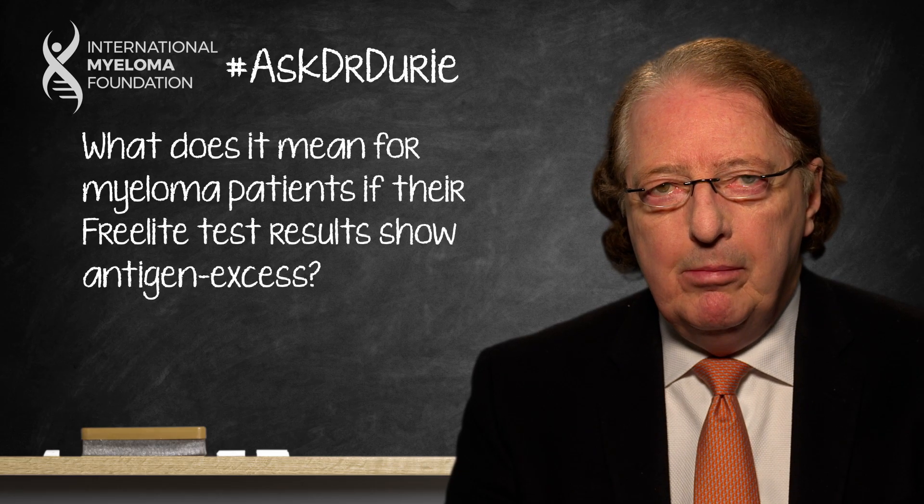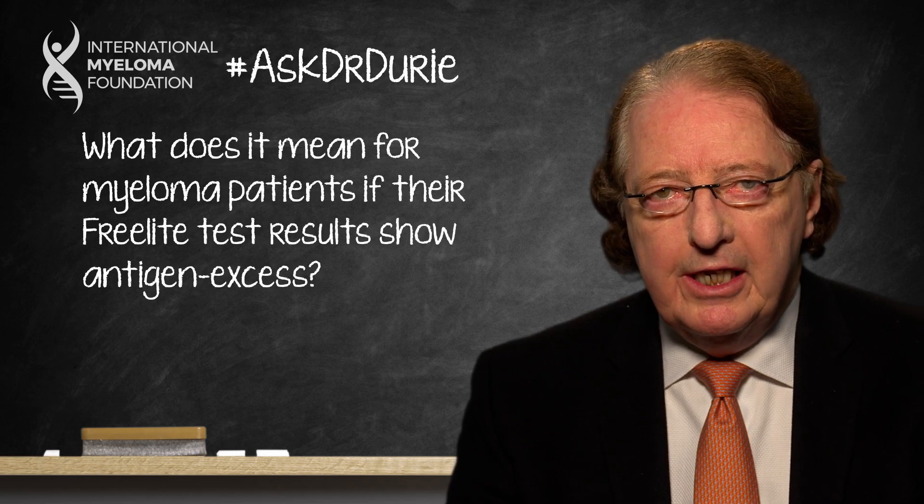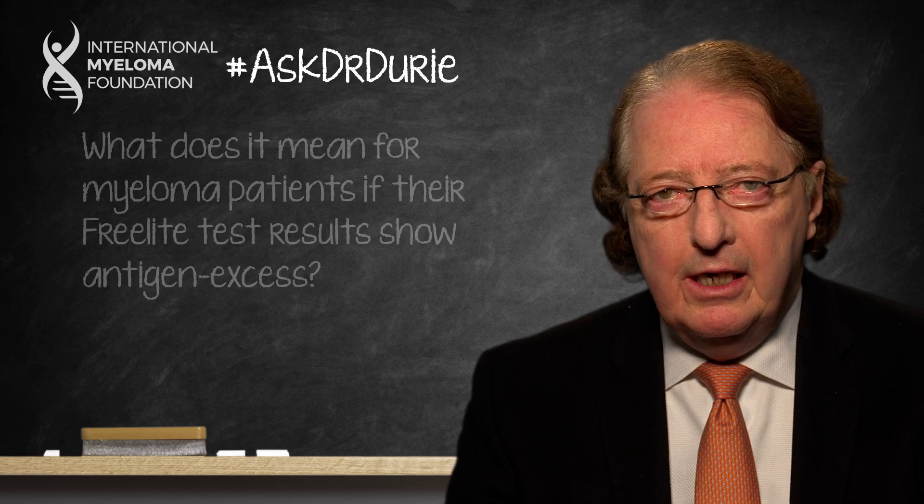This week's Ask Dr. Durie comes from a patient who got a strange test result for the free light chain level. The test report said 'antigen excess.' This means that there is probably a high level of light chains in the blood, maybe too much for the test kit to measure.